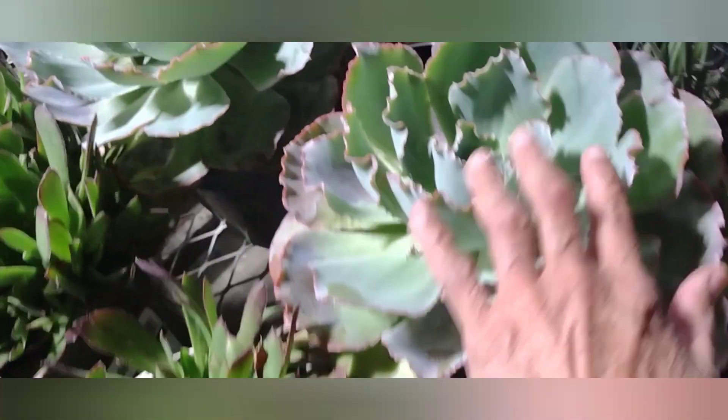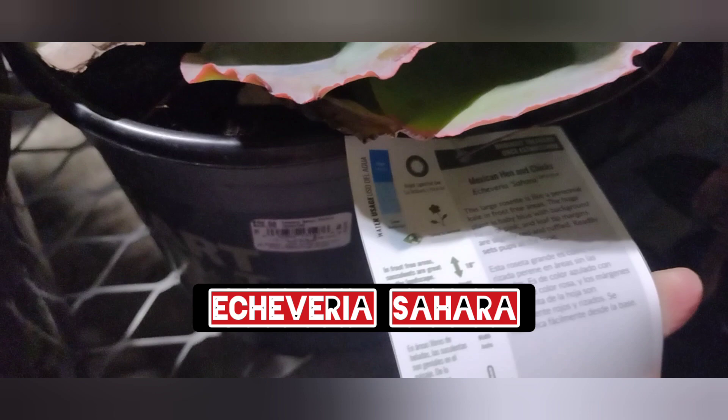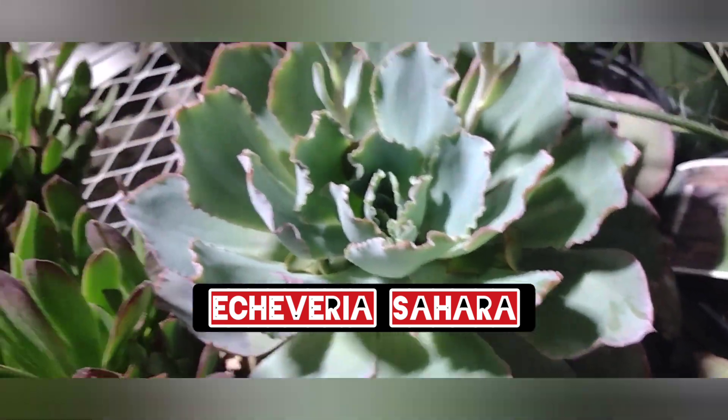This is another expensive plant that I can't have, but I think I have a smaller one. It looks like pink frills or neon breakers — oh, it's actually a Sahara, so I don't have that one. I always look to see if a leaf has fallen off so I might be able to propagate it, but I can't afford to spend a hundred dollars on five plants.